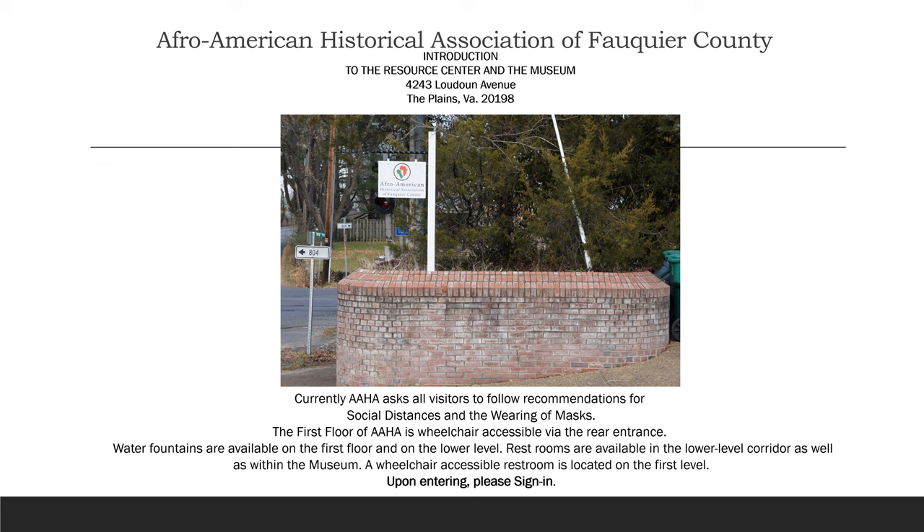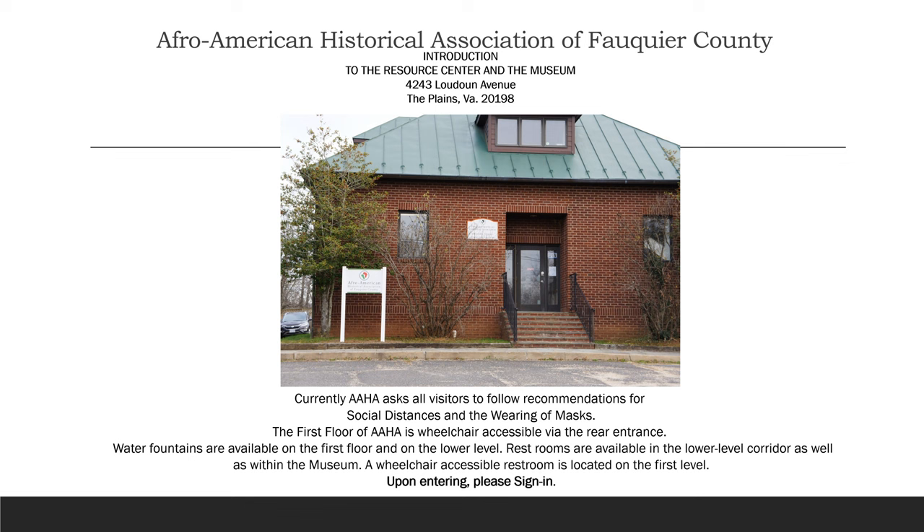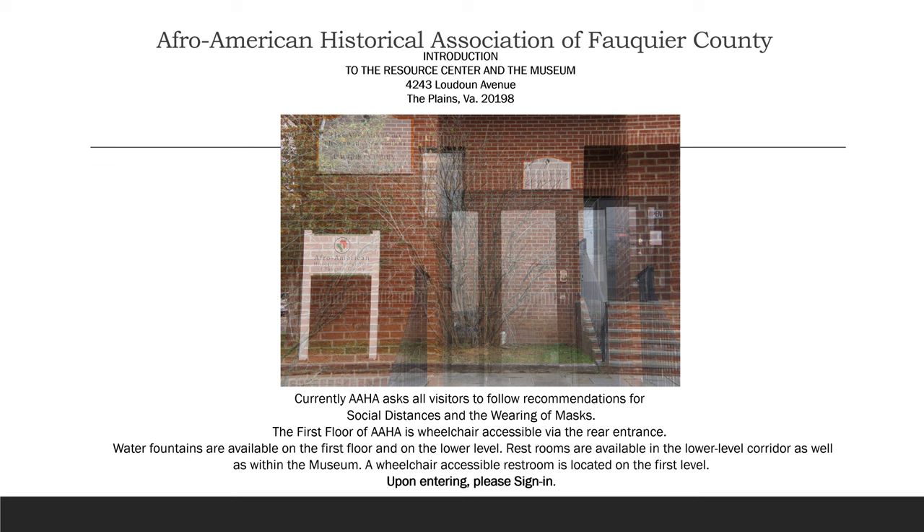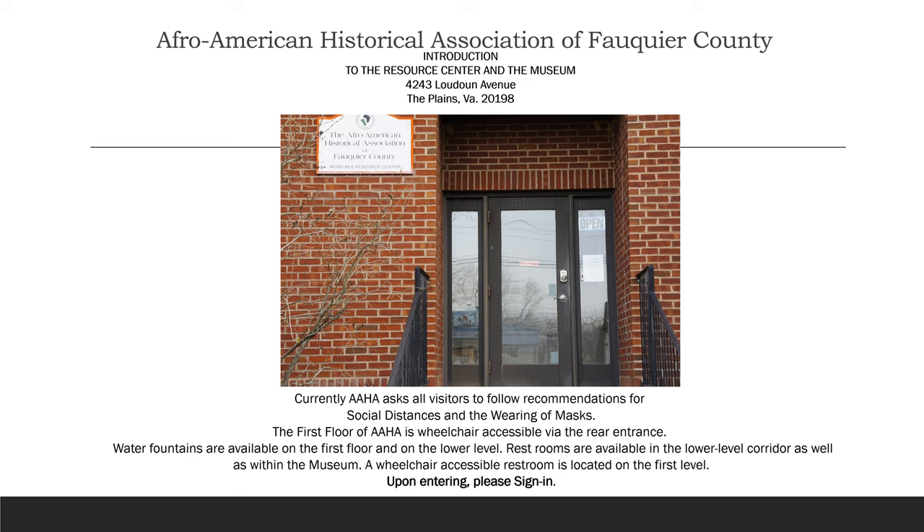Currently, AAHA asks all visitors to follow recommendations for social distancing and the wearing of masks. The first floor of AAHA is wheelchair accessible via the rear entrance. Water fountains are available on the first floor and on the lower level. Restrooms are available in the lower level corridor as well as within the museum. A wheelchair accessible restroom is located on the first level. Upon entering, please sign in.